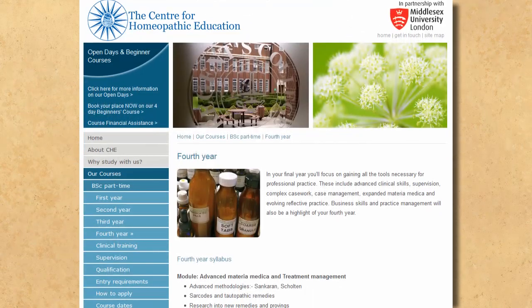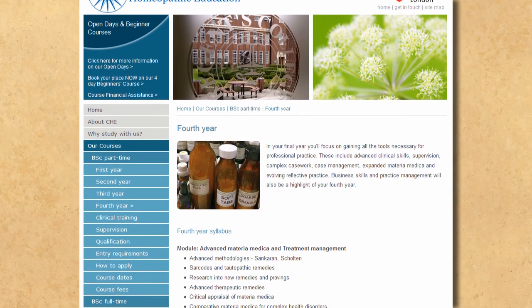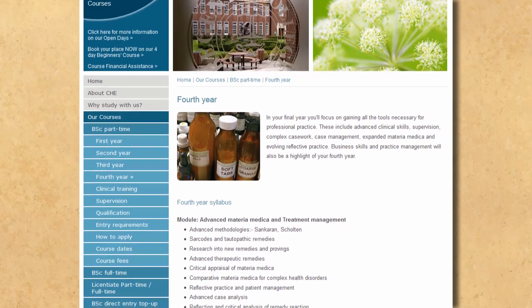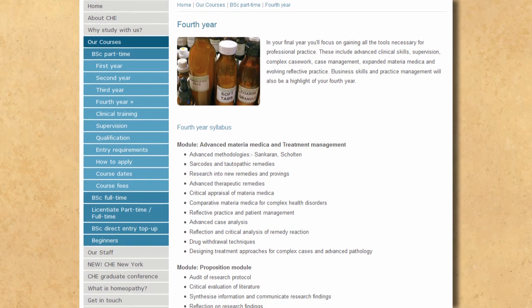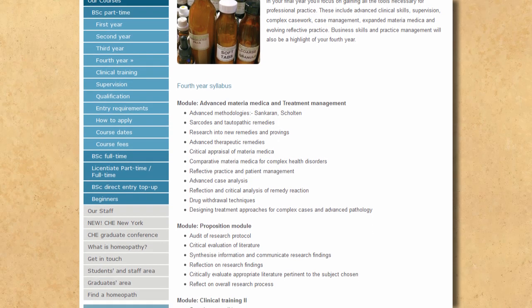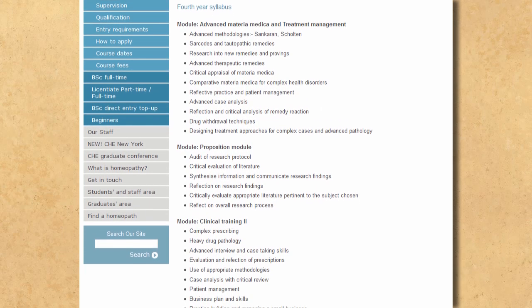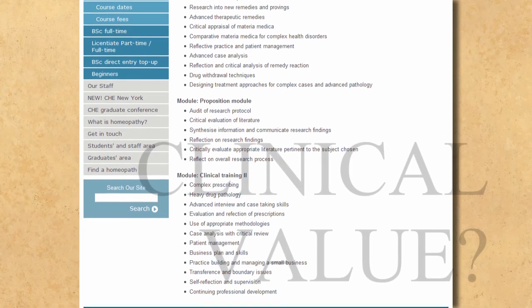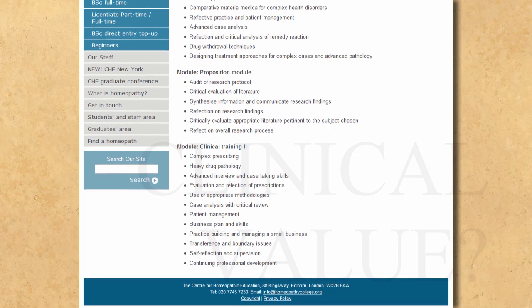In the fourth year you focus on gaining all the tools necessary for professional practice. You learn complex casework and complex prescribing — though it isn't clear how complex prescribing with no active ingredients can get. Business skills and practice management are a highlight of the year. If there were that much to homeopathy, one might expect the highlight to be something of clinical value rather than a business studies unit.